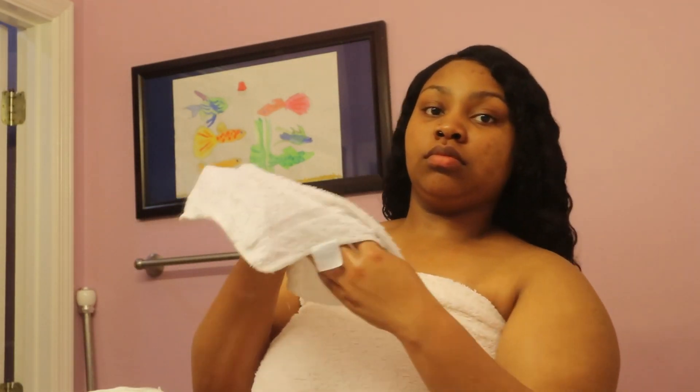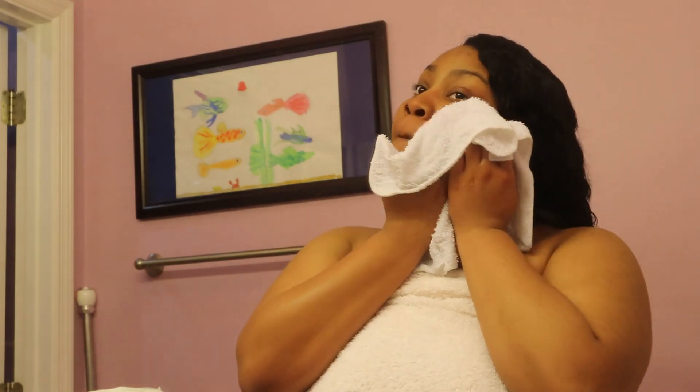What is up, you beautiful faces, and welcome back to the channel! Today I will be doing my night skincare routine and we're just going to hop right into it with washing my face with the Ambi Cocoa Butter cleansing bar.